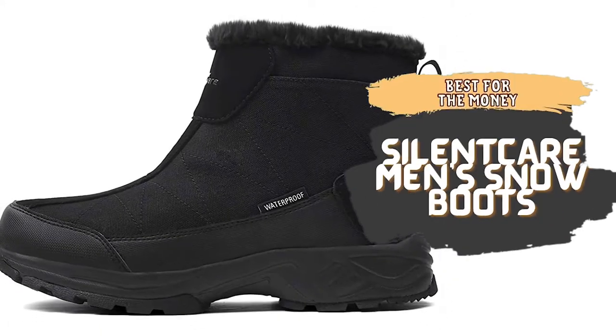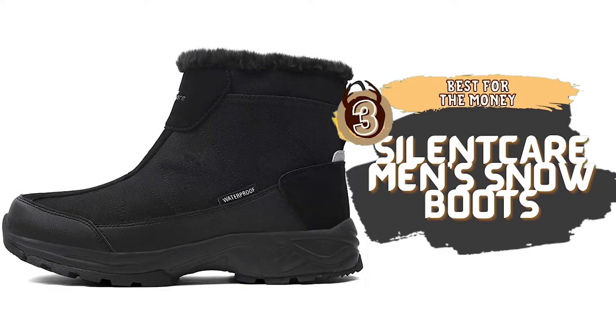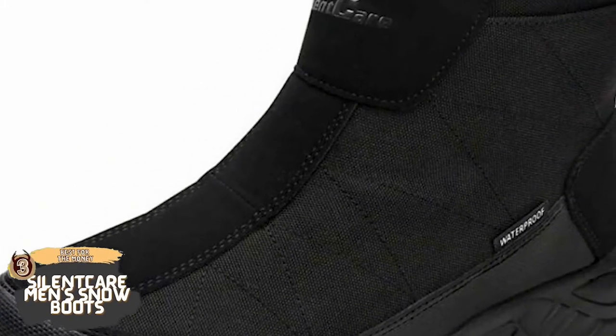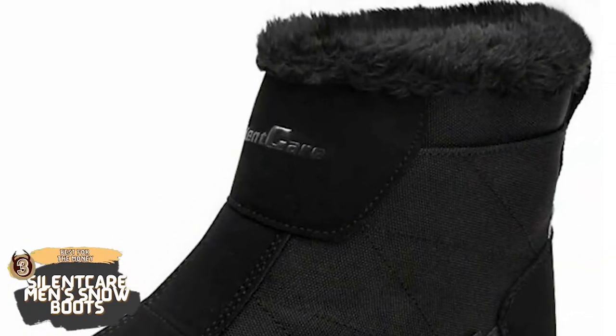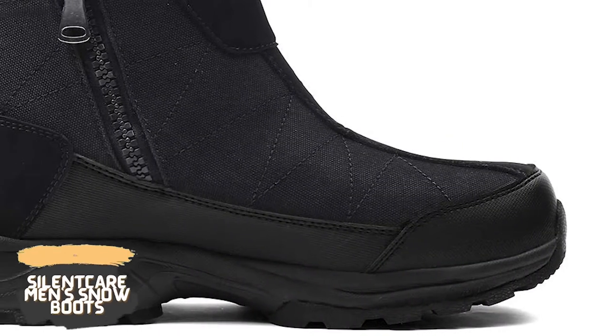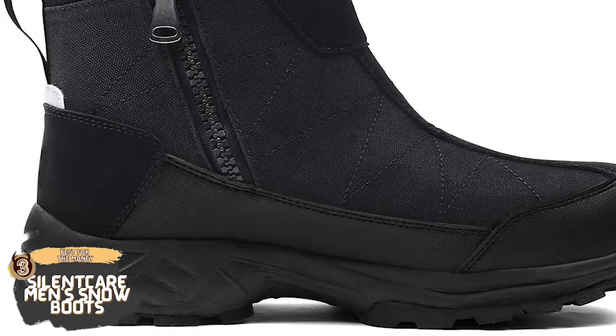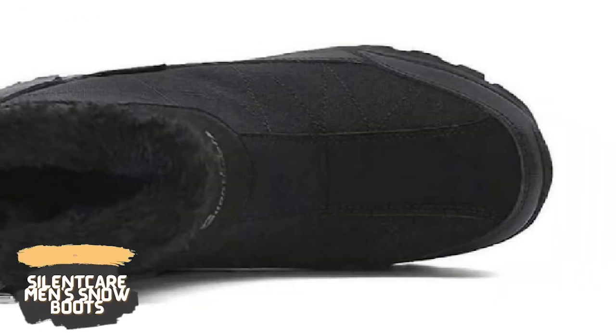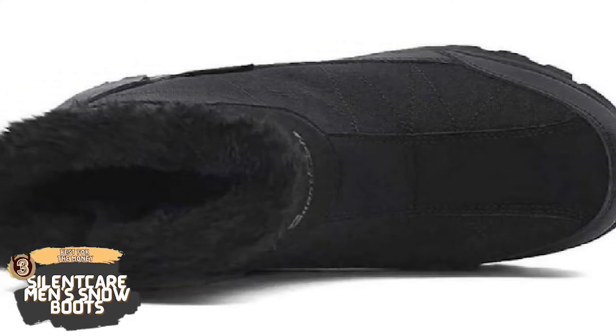Next we have the Best for the Money: Silent Care Men's Snow Boots. These may look cute but are quite rugged. They are water resistant to help keep your feet dry, have zippers on the side for ease, and toe protection so that your toes do not get injured if you hit something. With everything you need for ice fishing, these boots are a steal at such a low price.